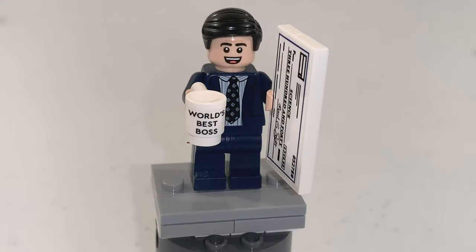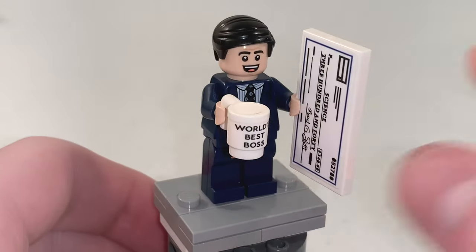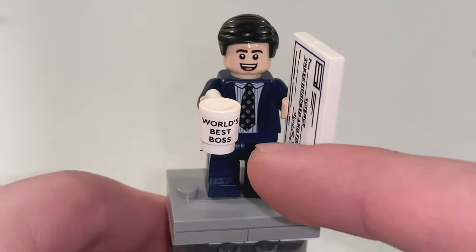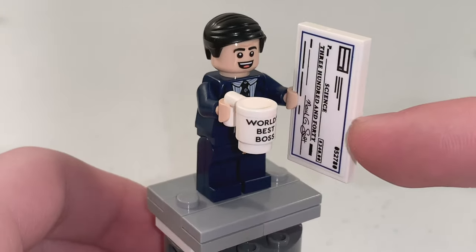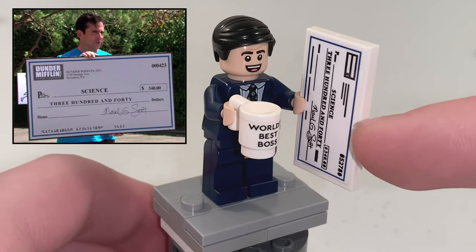First, we have Michael Scott and this figure has two accessories, including a white coffee mug that says World's Best Boss on the front, as well as a stickered 2x4 tile that is exactly right out for the Rabies 2 fun run.